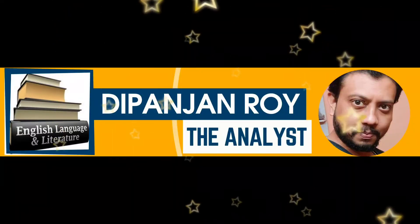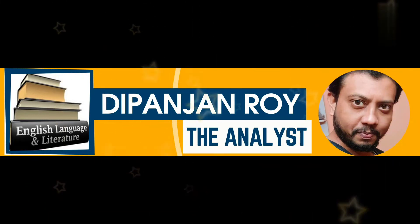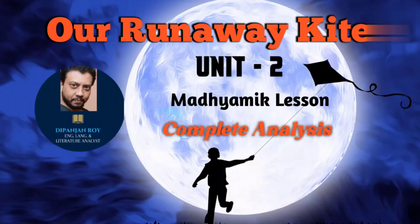Namaskar. I am Dipanjandra, and this is the channel Dipanjandra English Language and Literature Analyst. In today's video, the topic is Our Runaway Kite Unit 2. In this video, we will do the Unit 2 analysis. Let's begin.